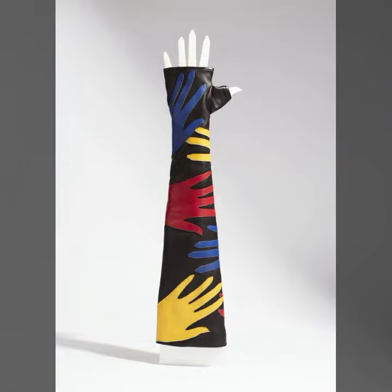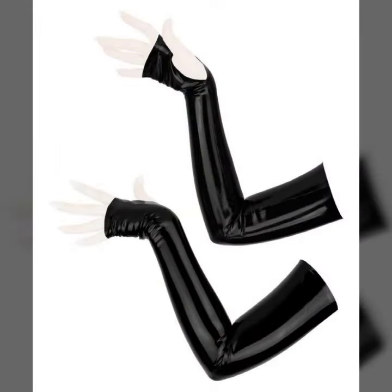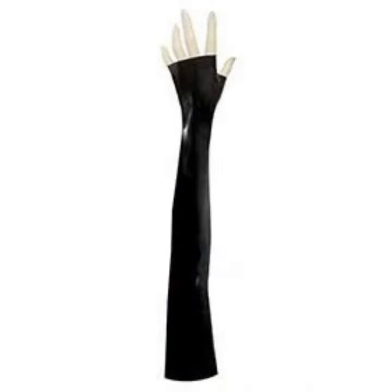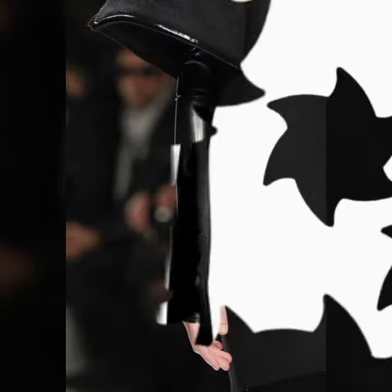How was the video? How were the designs of the ladies' lace and leather fingerless gloves designs? So friends, thanks for watching my video. See you again with a beautiful collection. Till then, Allah Hafiz.